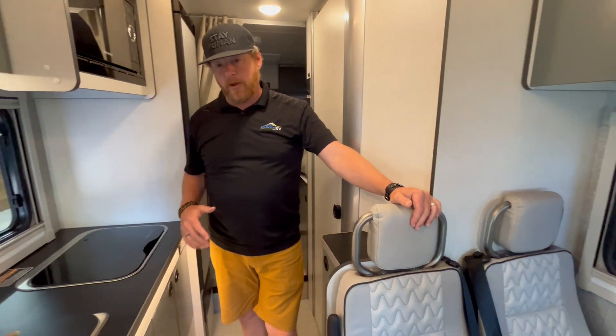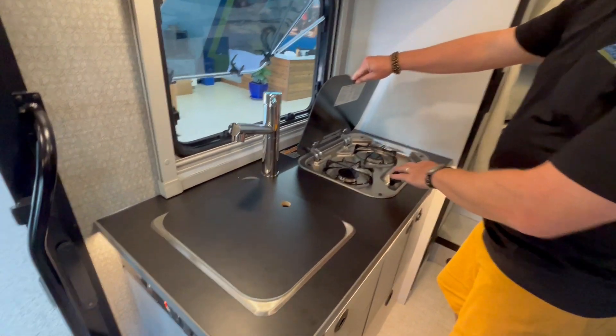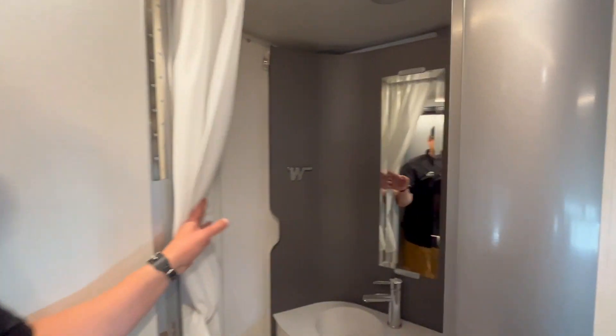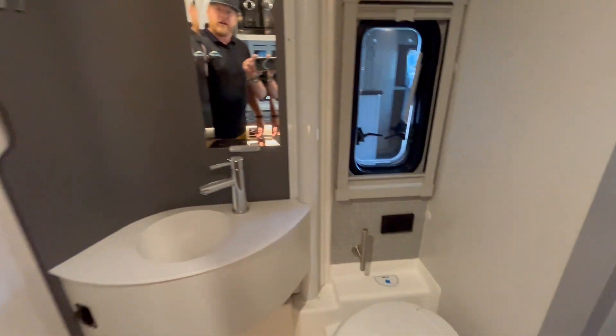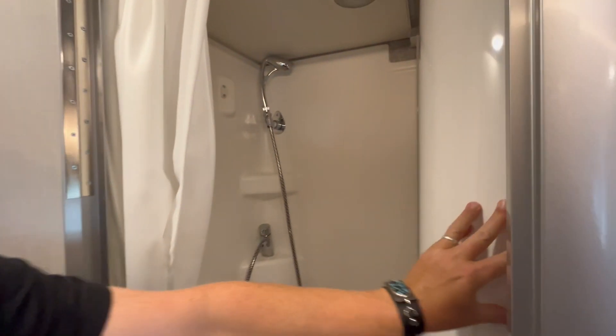You've got seating and seatbelts for two extra. And then you've got a nice little galley — two burner stove, lots of storage underneath. And this is what they've done really, really well — pretty unique. You've got your wet bath, and then you can flip this and now you have a really, really great size shower.